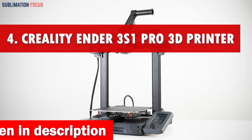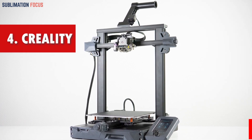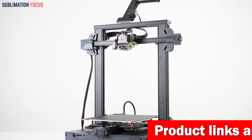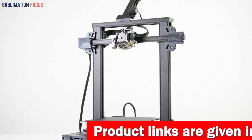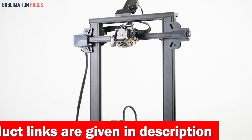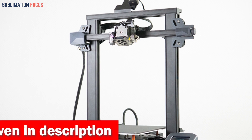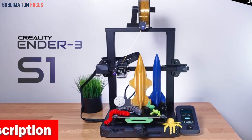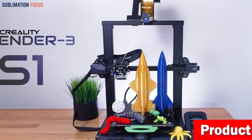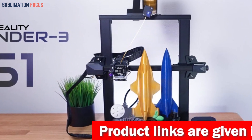Number four is the Creality Ender 3S1 Pro 3D printer, one of the most impressive 3D printers available for under $500. It combines high-temperature capabilities, versatility with multiple filaments, and a compact yet powerful design, making it a top choice for both enthusiasts and beginners. With its brass nozzle, it can handle temperatures up to 300 degrees Celsius, allowing you to experiment with PLA, ABS, PVA, Wood, TPU, PETG, and PA filaments.